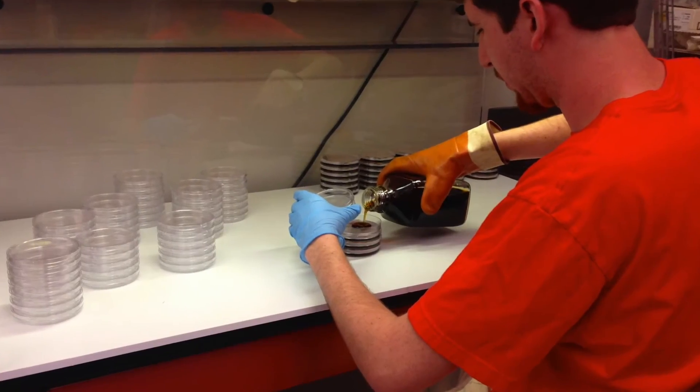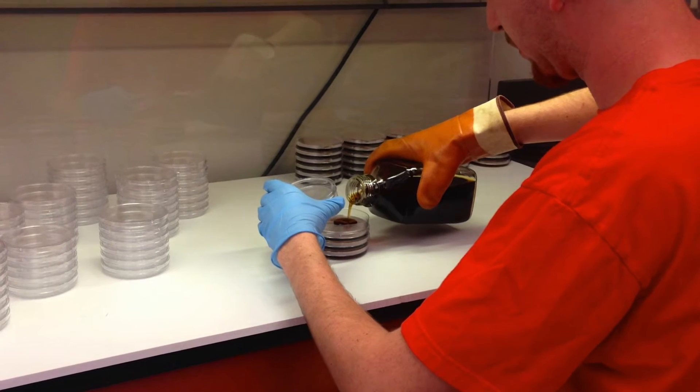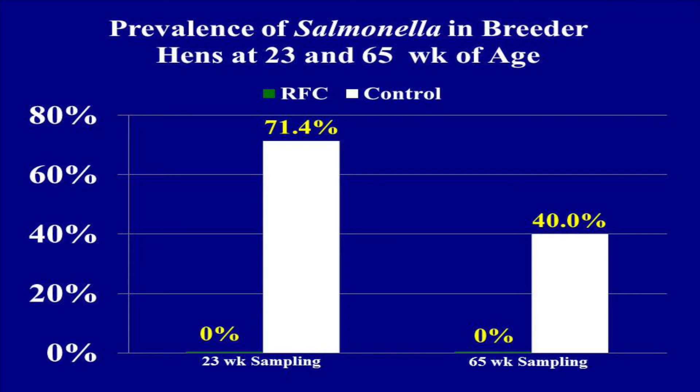For testing, we used highly selective media culture techniques coupled with agar slant confirmation. We found that neither sample of hens fed the modified yeast exhibited salmonella colonization of the gut. However, salmonella was present in hens fed the controlled diet at both sampling points.